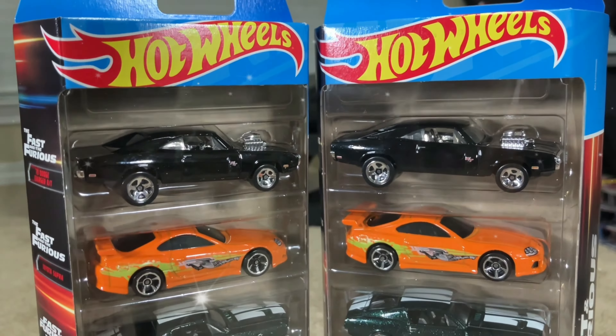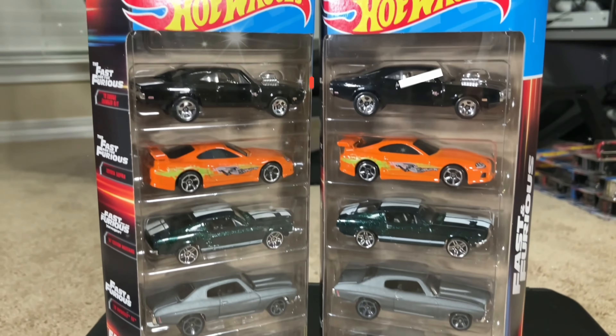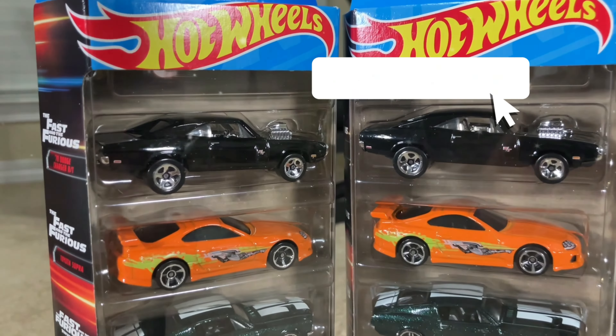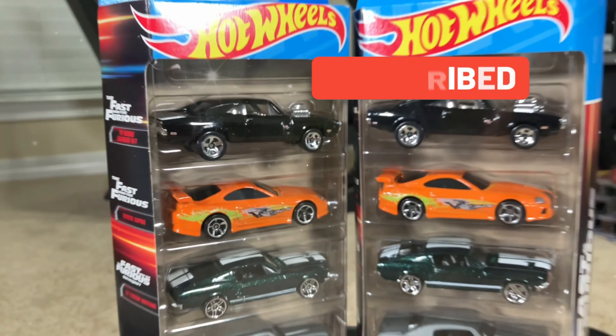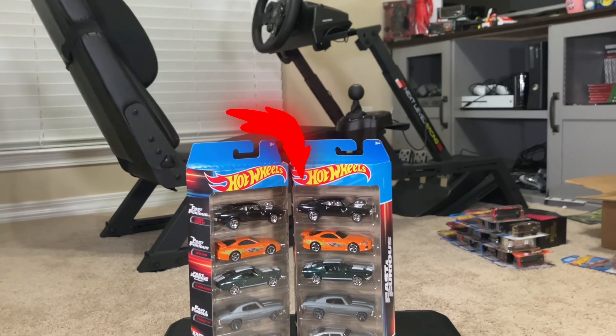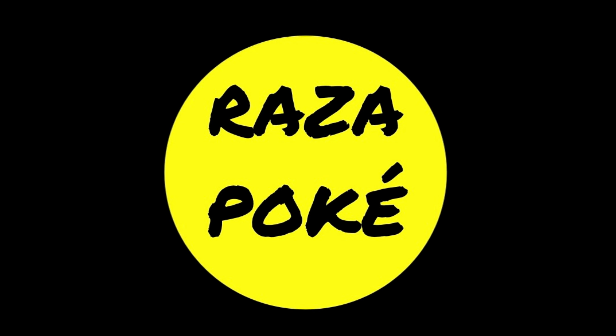Go and search at your local Walmart and see if you can find yourself one. I love this collection — I love everything Fast and Furious. Anyway guys, I appreciate you watching. If you like the content, please like and subscribe, and I will see you on the next one. Ciao!